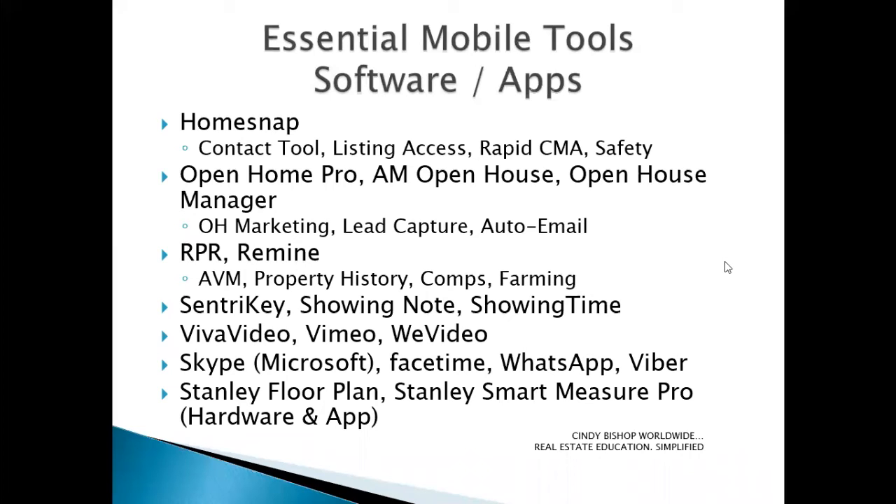For those interested in creating videos — either of their properties or of themselves — regardless of the device they use, VivaVideo, Vimeo, and WeVideo are three popular products that do great for that.